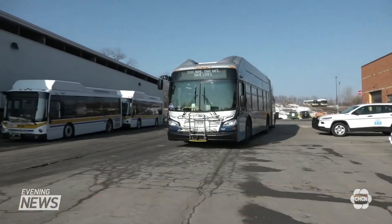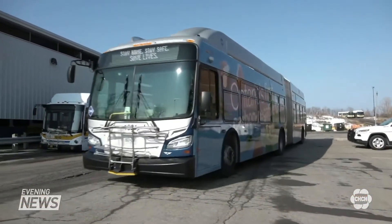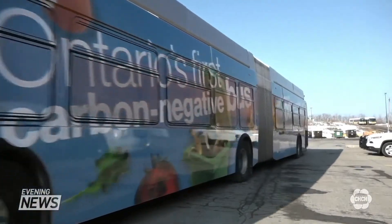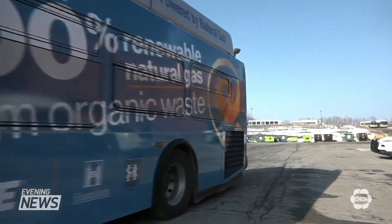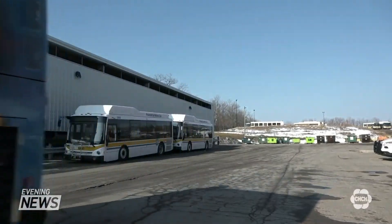Carbon negative goes beyond net zero. It means the fuel powering this bus actually removes more CO2 from the atmosphere than it emits. It's carbon negative because you displace the 36,000 litres of diesel fuel with methane that would have otherwise gone into the atmosphere.